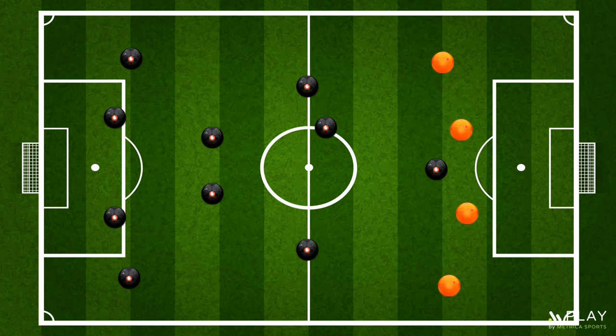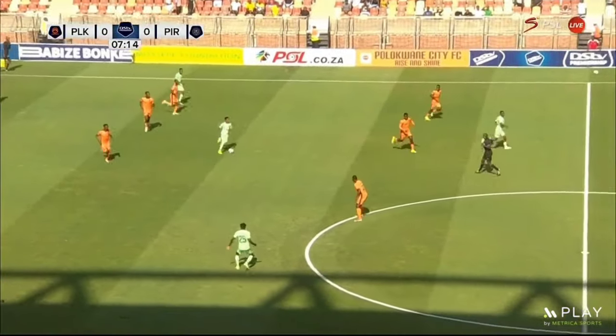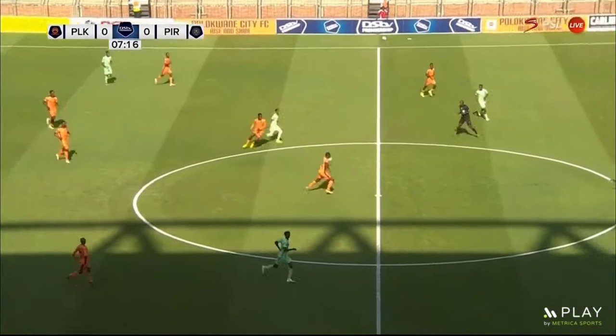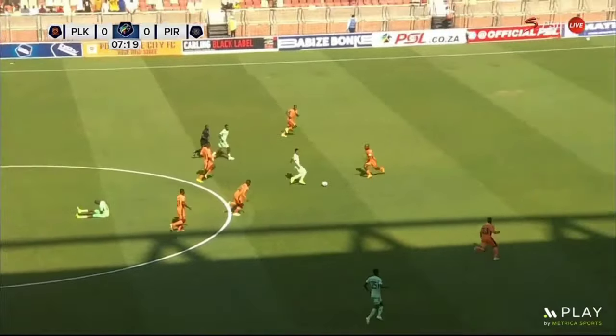Another way of opening up space is to drop deep to the middle, dragging along a center back to open space for either a winger or an attacking midfielder to exploit. In this clip, we can clearly see Mahopa dropping deep to the middle, dragging a defender out of position, opening up space for Mofugain or Masonganyu to exploit. A heavy touch from Mofugain led to them losing possession, but the motive can be seen.